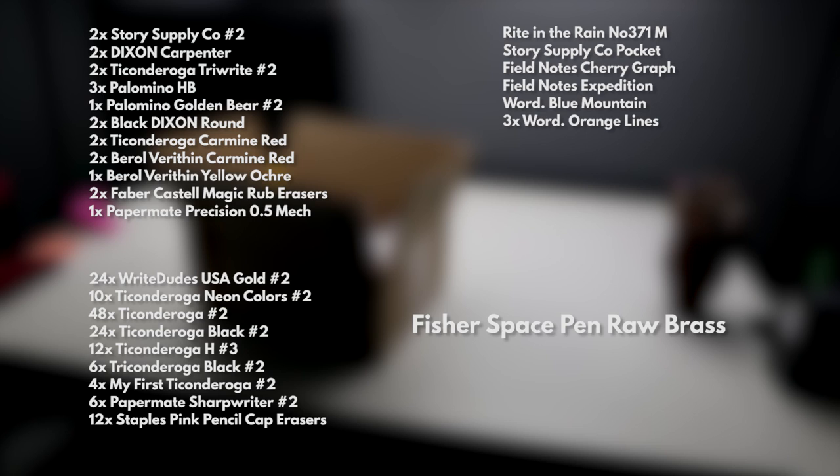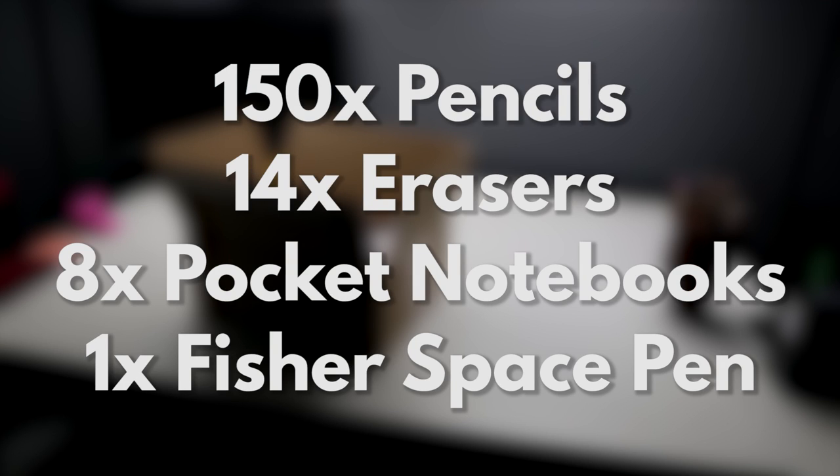Sean, pens aren't really my thing, but I am going to make an exception for you, buddy. This thing is incredible. I am just blown away by your generosity — this is an incredible gift. I thank you so much.